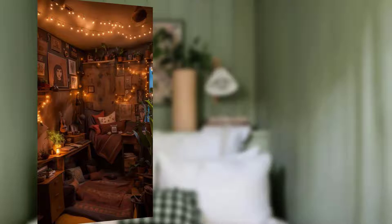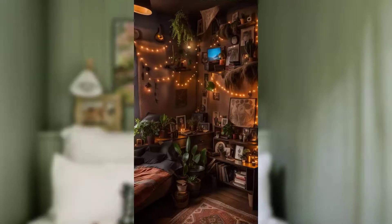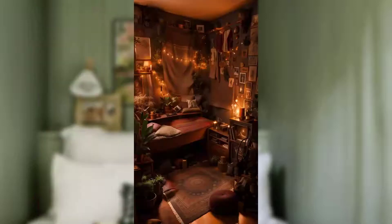To ensure a restful night's sleep, it is critical to create a calming and serene sleeping space that promotes relaxation and tranquility. We will explore some simple yet effective ideas for transforming your bedroom into a haven of peaceful slumber.